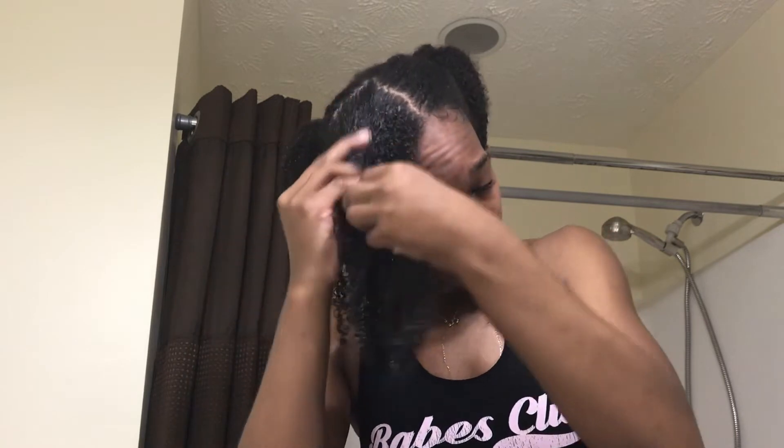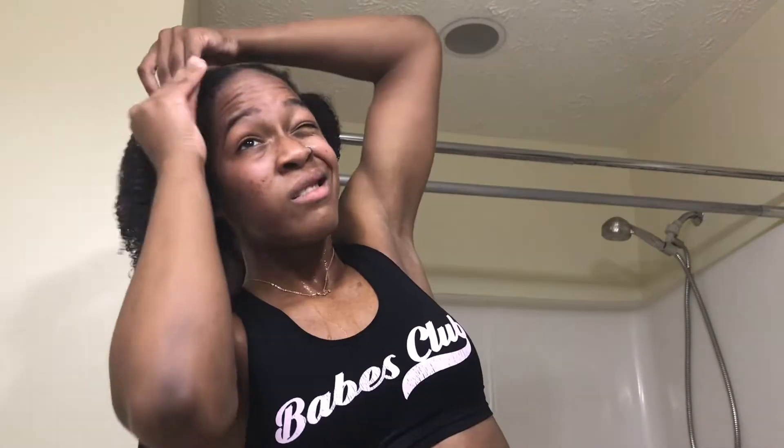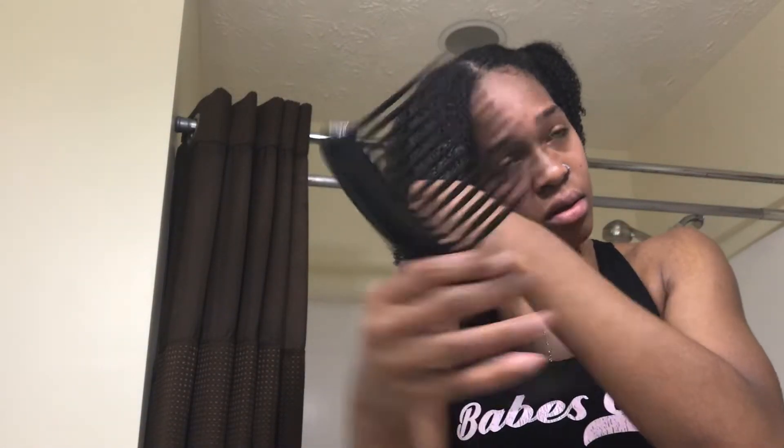The Camille Rose Moisture Milk really helps keep moisture in your hair — it's really good. I'll take this product and apply it on top of the argan oil leave-in conditioner. Then to start detangling, I use my wide tooth comb and comb from the edges all the way up to my root.